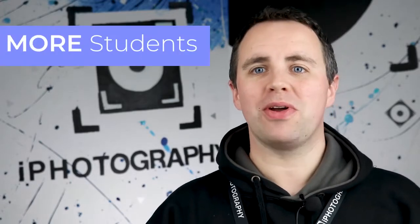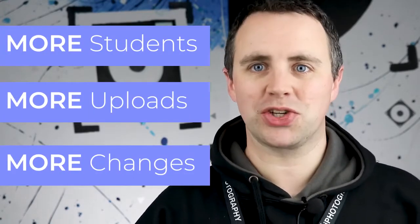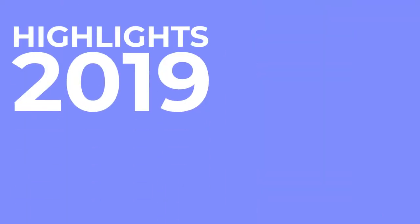Hello everybody and welcome to the end of 2019. It's been an absolute bumpy year for eye photography. We have seen so many new students join our course, we've had thousands more uploads to the galleries, and there's been so many changes going on. We just wanted to walk you through a couple of the highlights you may or may not have noticed that we've changed in 2019.